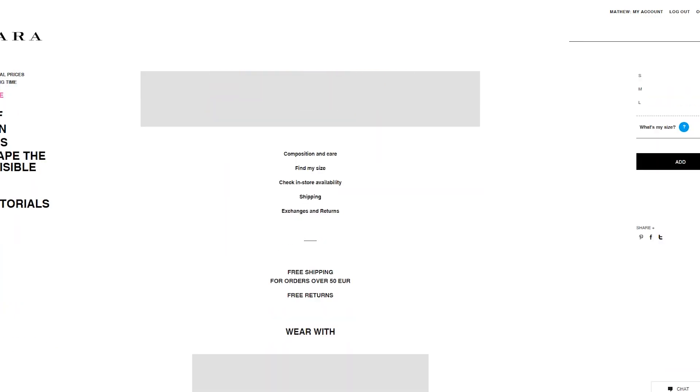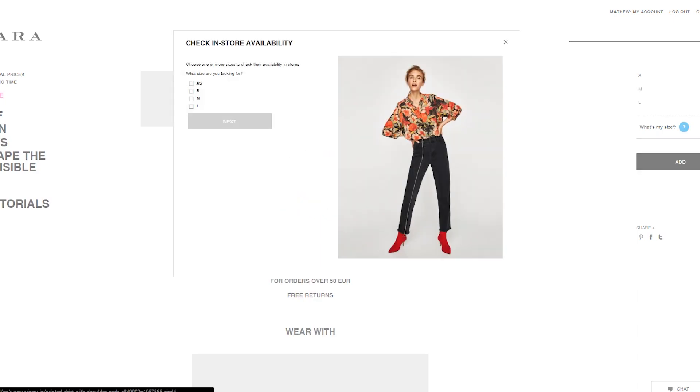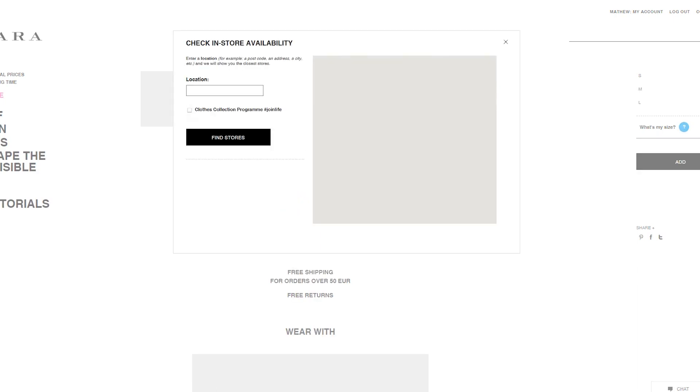Shopping online can be tricky sometimes because you don't really know how the material feels or how the fit looks in real life. What I do is on the Zara website you can scroll down and check the availability in a store close to you by filling in your city name. And another little trick is to write down the reference number for the piece you're looking for — show it in store and they'll find it for you very quickly.